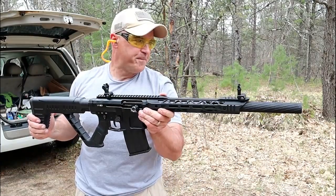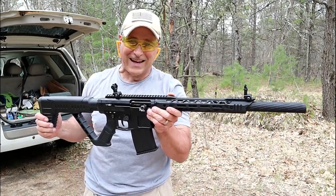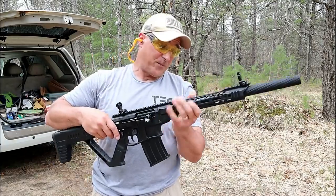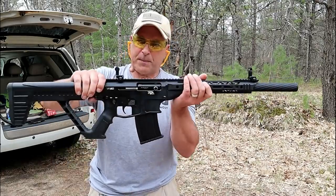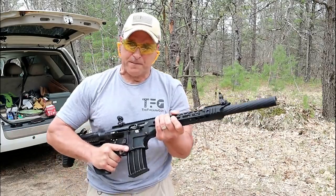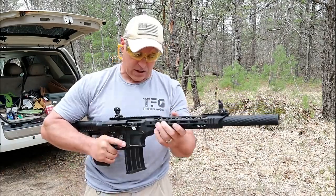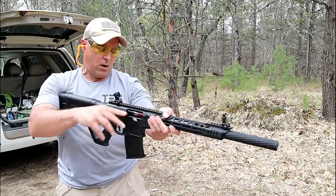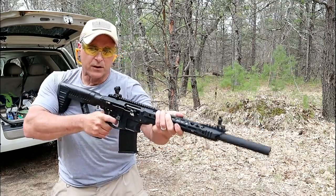Over here we've got the Rock Island Armory VR-80. I've got a target about 10 yards away — it's about to fall any second now because it's taking so much abuse with all these shotgun loads. I like the flip-up sights; I like everything about this. It has a great feel to it, and it's a gas-piston semi-auto shotgun, so it definitely cuts down on some of the recoil. Let's go ahead and fire this a few times.